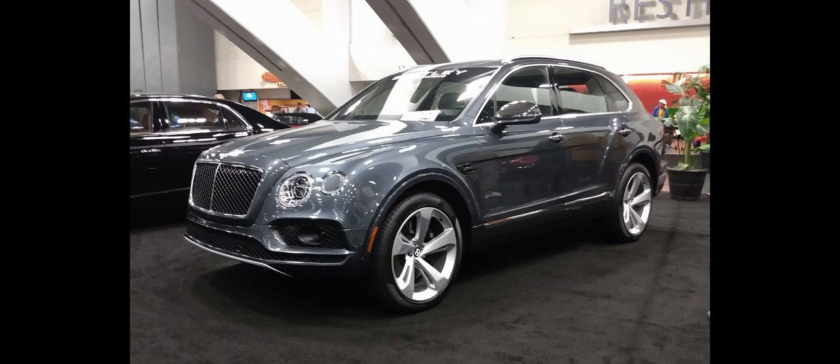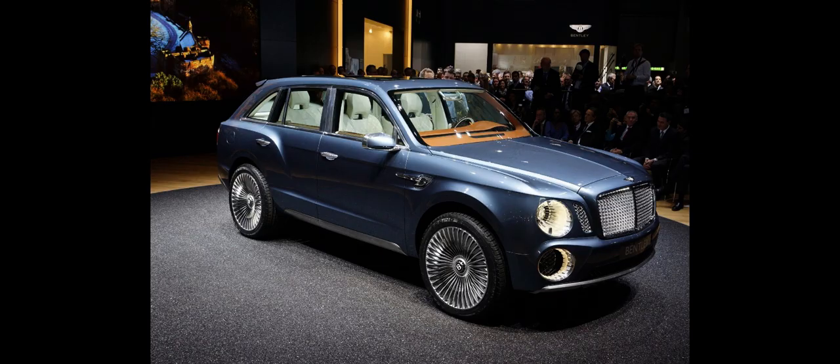A plug-in hybrid model was revealed at the 2018 Geneva Motor Show and went on sale in the UK, Europe, and North America in October 2019. It combines a 3.0 L V6 turbo petrol engine and an electric motor for a system output of 449 PS, 330 kW, 443 horsepower, and 700 Nm of torque. The 17.3 kWh lithium-ion battery pack offers a range of 31.7 miles, 51.0 km, as per NEDC testing.